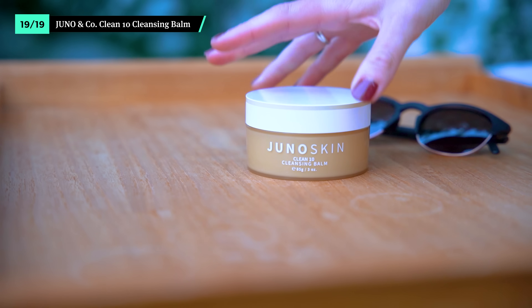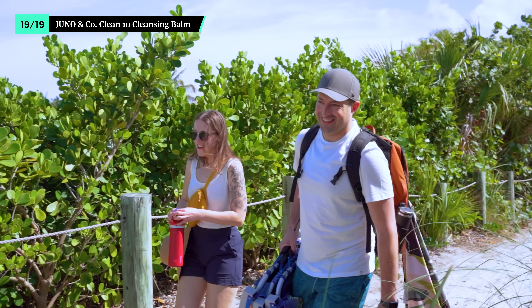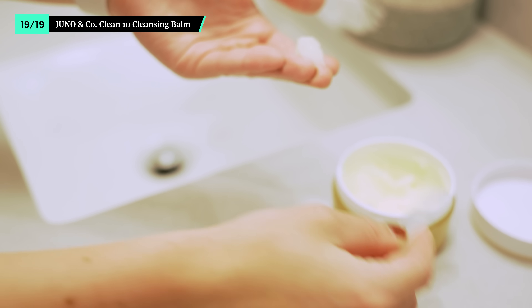It's nice to go to bed with a fresh face. At the end of the day, the Clean 10 Cleansing Balm from Juno & Co. makes quick work of taking off dirt, SPF buildup, and even waterproof mascara. A little bit goes a long way — rub it between your fingers to create an oil, massage it into your skin, and wash your face just like you usually would. If you're feeling adventurous, follow with a regular face wash for a double cleanse. Your skin will thank you.